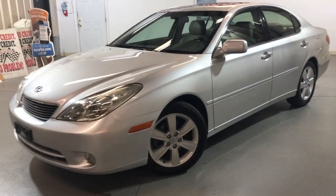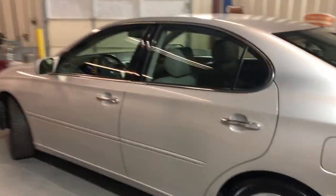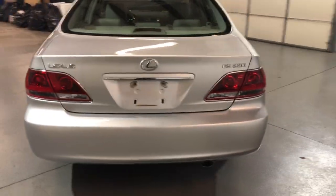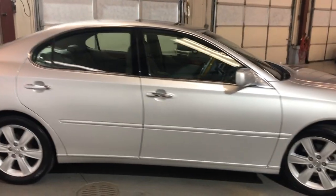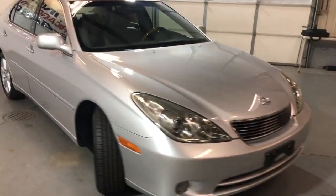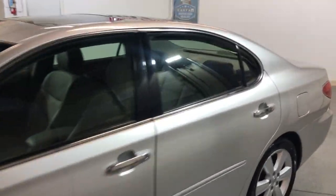We're looking at the 2005 Lexus ES330 with just 68,000 miles on it. One owner car since new, it's got a clean Carfax report, no accidents. Body looks very nice and clean all around. Tinted windows, alloy wheels, all matching tires, fog lamps. It runs and drives great — low miles, beautiful one owner 2005 Lexus ES330.